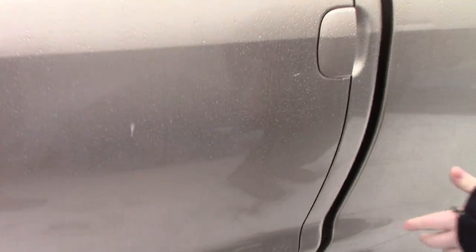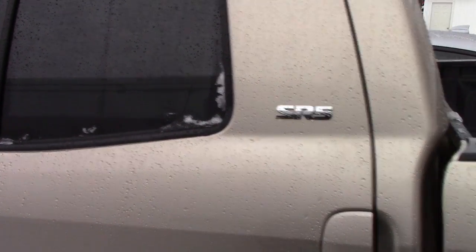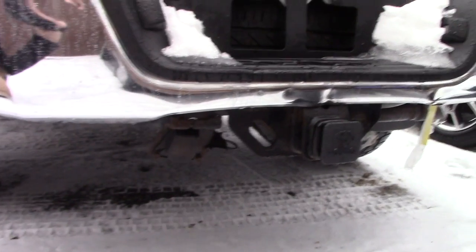Coming down along the side, this is the double cab model, so you've got the SR5 with the TRD Off-Road package. It does have the tow package, and you've got the receiver there as well.